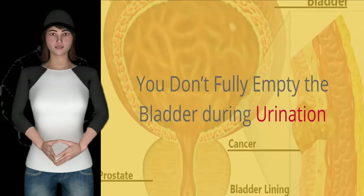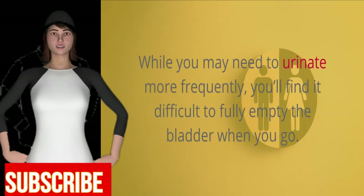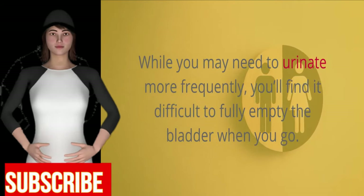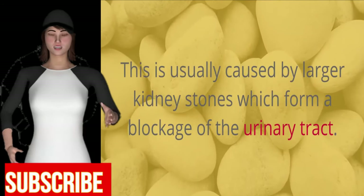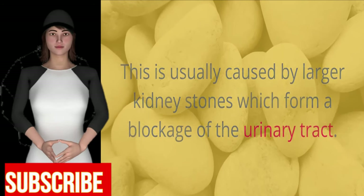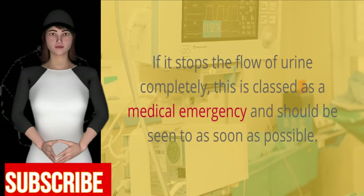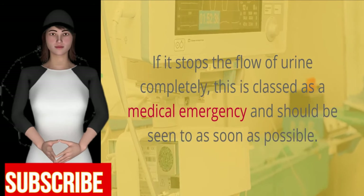You don't fully empty the bladder during urination. While you may need to urinate more frequently, you'll find it difficult to fully empty the bladder when you go. This is usually caused by larger kidney stones which form a blockage of the urinary tract. If it stops the flow of urine completely, this is classed as a medical emergency and should be seen to as soon as possible.